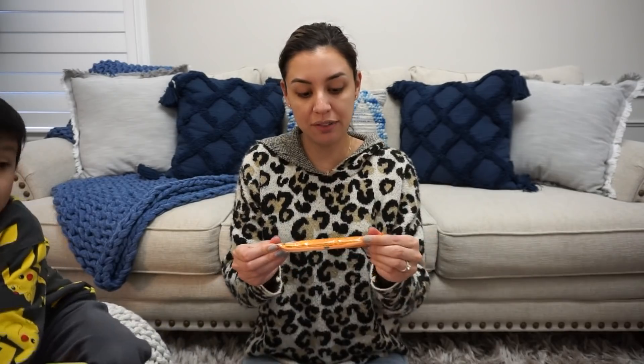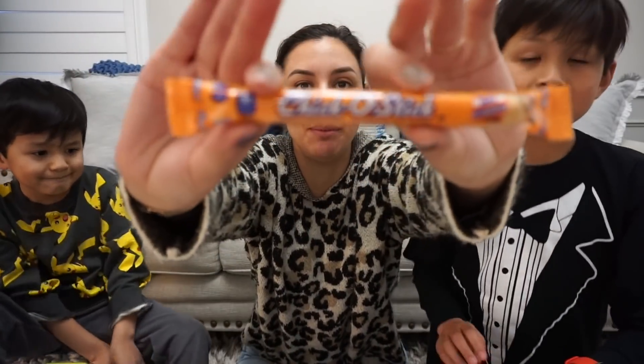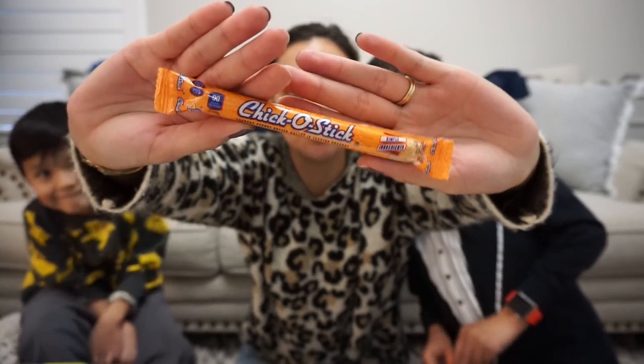Why does this happen to me? Mom, can you make me some soup? You know what — I want my $5 back from Five Below. So we went to Five Below and I saw Chico Sticks, which were one of my favorite candies growing up.